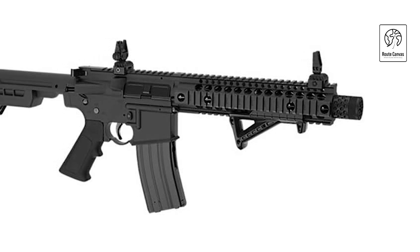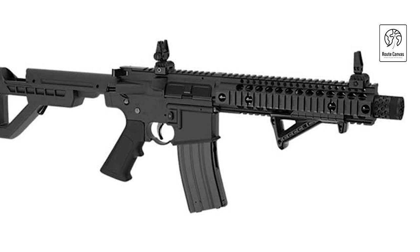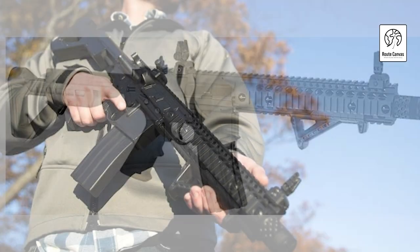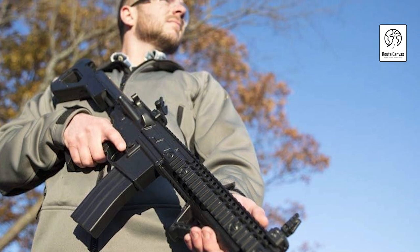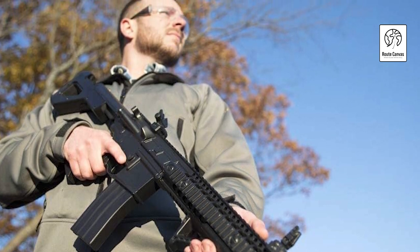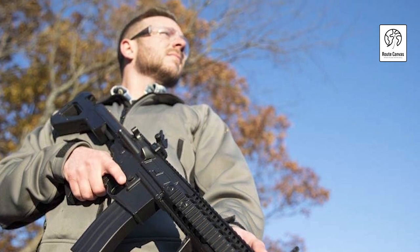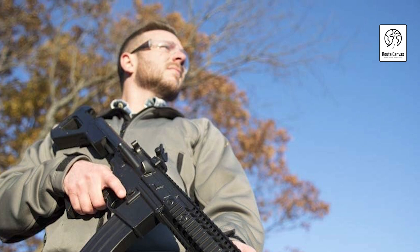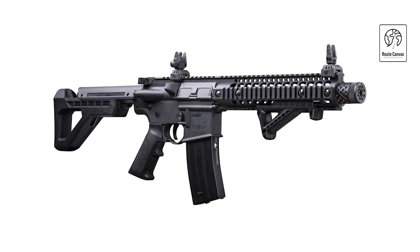This air rifle features dual-action capability, offering both semi-automatic and full-automatic modes to suit different shooting preferences and scenarios. It includes a high-capacity magazine that holds plenty of BBs, reducing the need for frequent reloading and allowing uninterrupted shooting. The rifle is built with a tactical design and ergonomic features, such as a comfortable grip and adjustable stock, ensuring comfort and control while shooting.